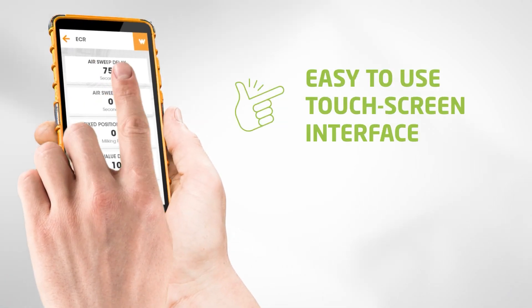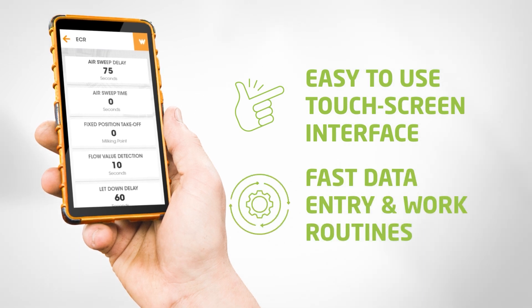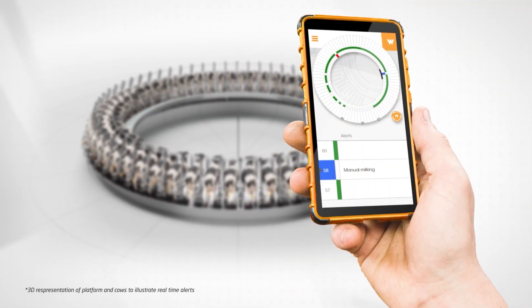Modern, easy-to-use touch screen interface for the best user experience and fast data entry and work routines. The unique Dairy View feature allows you to monitor and view the entire platform.